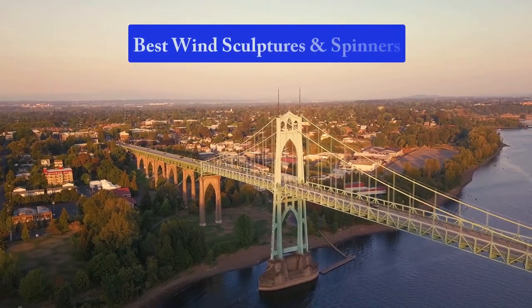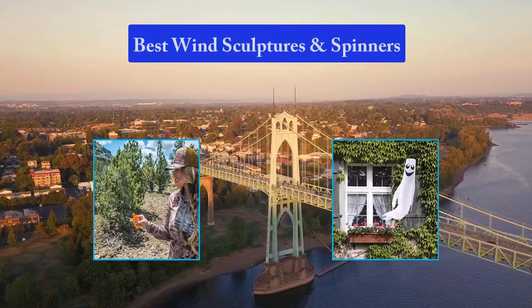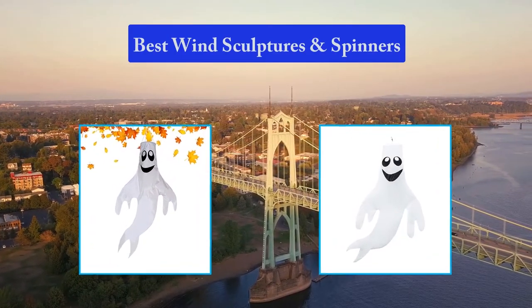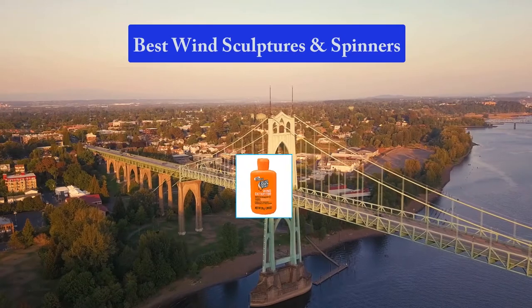Hello guys, welcome back to Smart Review Lab. Today I am going to talk in this video about the best wind sculptures and spinners that you should buy. Let's get started.